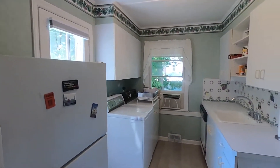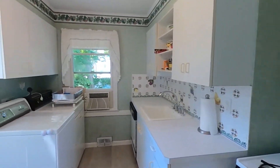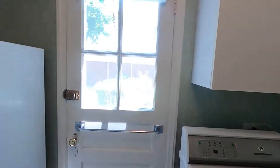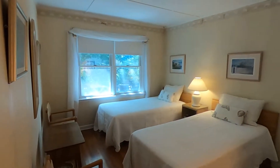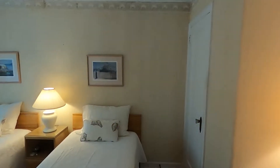Beautiful kitchen with an AC unit in the window. Over here is the first bedroom — two bedrooms on the first floor — and one full bathroom. You have closet space right there.